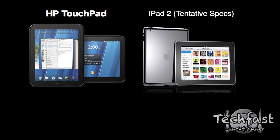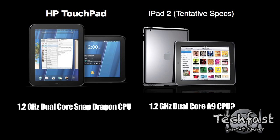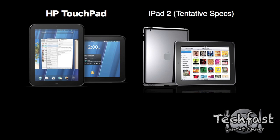Let's jump right into it. Taking a look at the TouchPad first, it's going to rock a dual-core 1.2 GHz Snapdragon processor. From what we've seen so far, we can also expect a dual-core 1.2 GHz CPU in the upcoming iPad 2, so they should be pretty even as far as processors go. That could change slightly, but from all the stories and speculation so far, it looks like that's what we'll see.